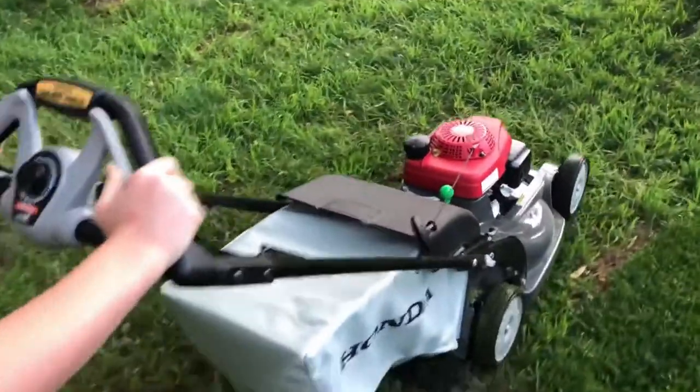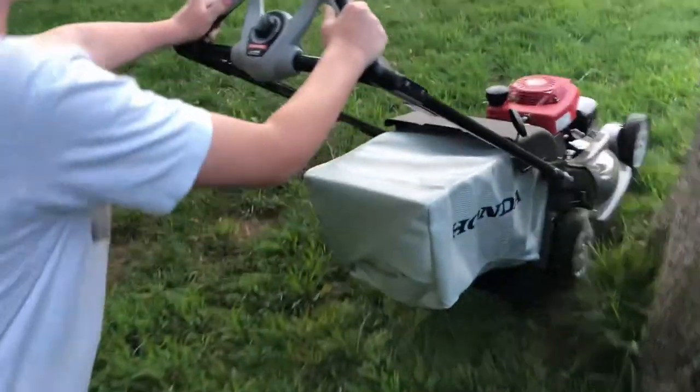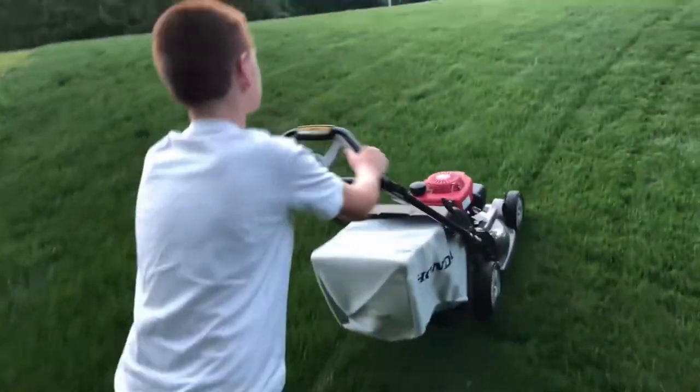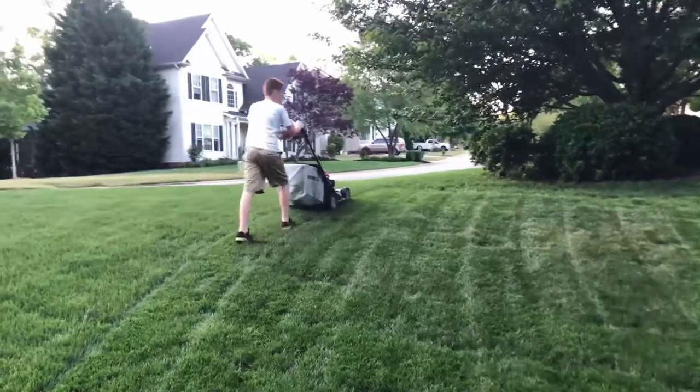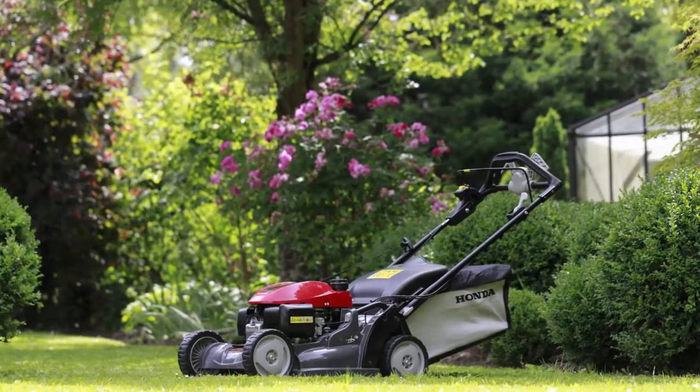Another nice feature of the Honda is the 3-position folding handles to allow easy storage and carrying. This mower boasts a revolutionary 4-in-1 Versamow system that allows you to perform mulching, bagging, discharging, and shredding leaves while mowing. The Versamow system also offers a combination of mulching and bagging, whereby you simply slide in a convenient clip director knob to choose how much grass is to be bagged or mulched.